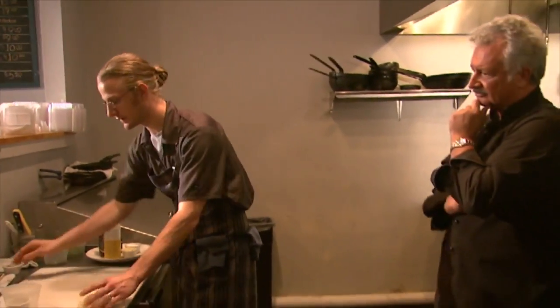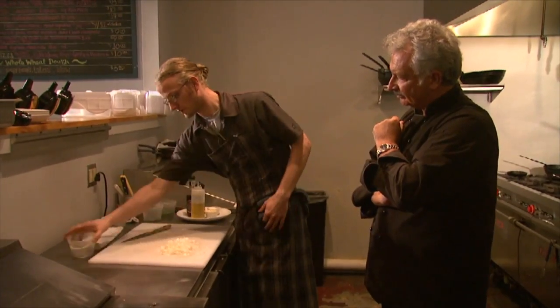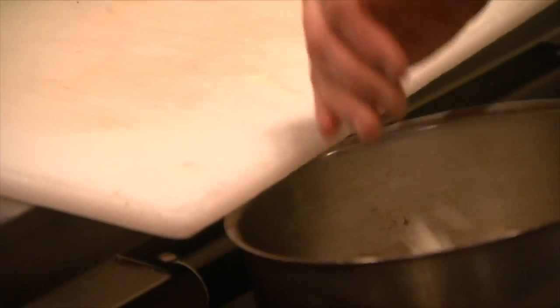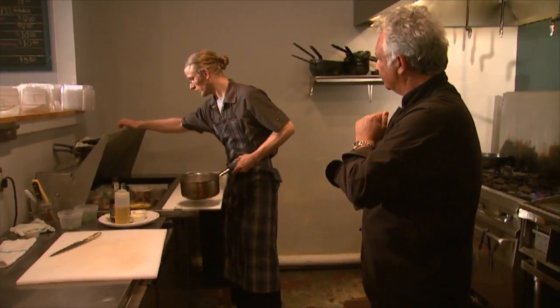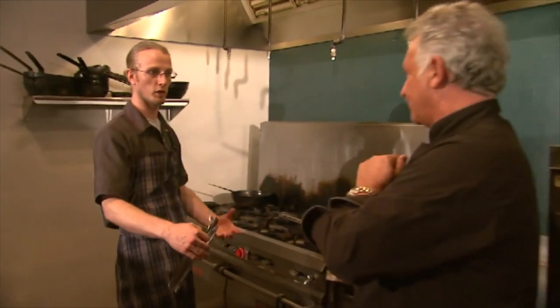We've got a few onions to dice up into a very small dice. We're going to start with just a little julienne, nice and uniform, then transfer them straight into the pot and let the reduction begin. I've also got a little bit more underneath here that we're going to add to it. Last thing, we'll put a little cover on it, because as the onions sweat out, that steam is going to help cook them all the way through.